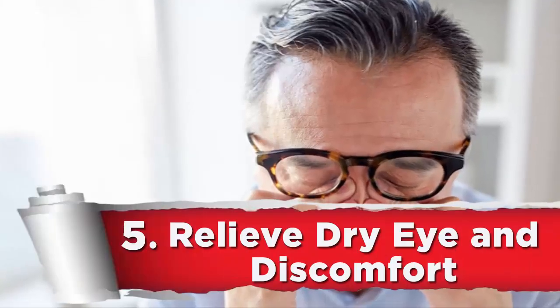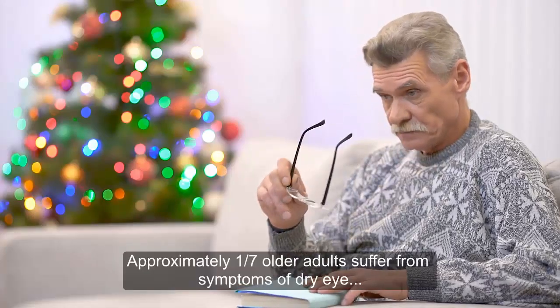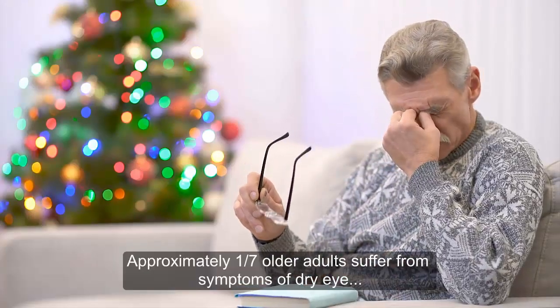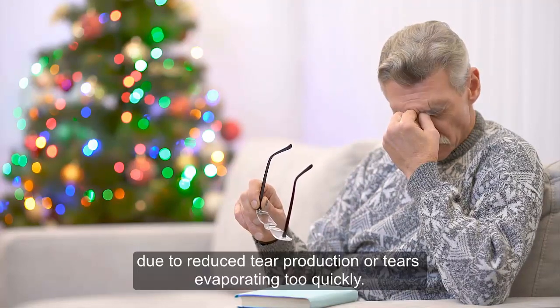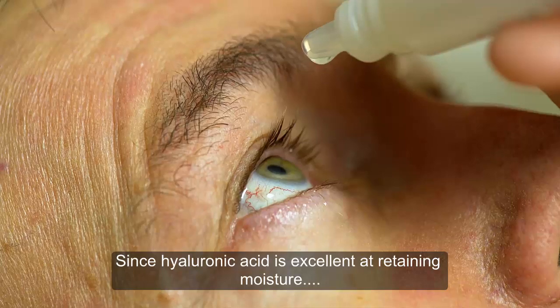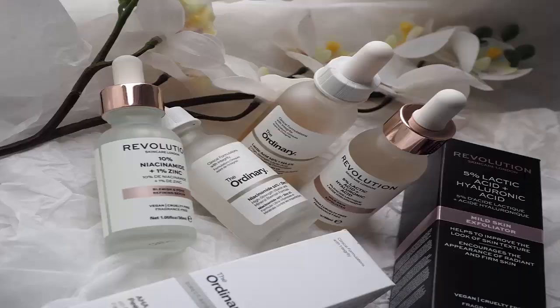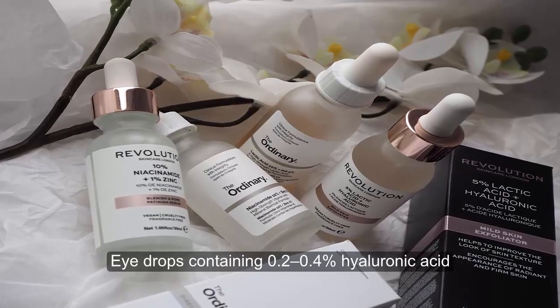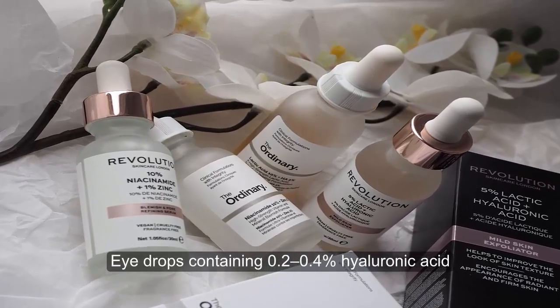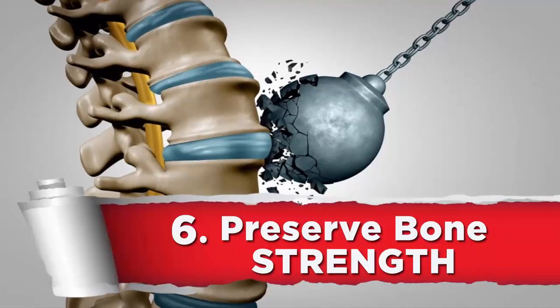5. Relieve dry eye and discomfort. Approximately one out of seven older adults suffers from symptoms of dry eye due to reduced tear production or tears evaporating too quickly. Since hyaluronic acid is excellent at retaining moisture, it's often used to treat dry eye. Eye drops containing 0.2 to 0.4% hyaluronic acid have been shown to reduce dry eye symptoms and improve eye health.